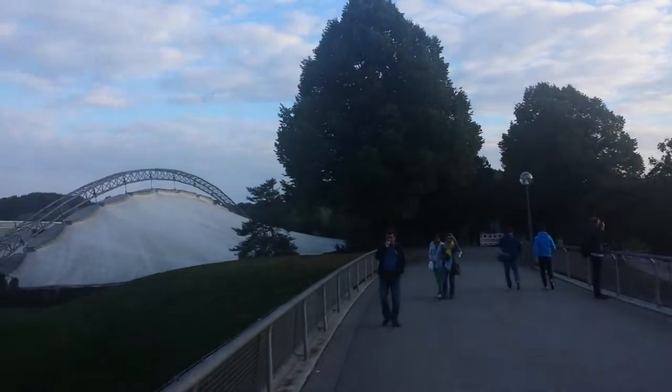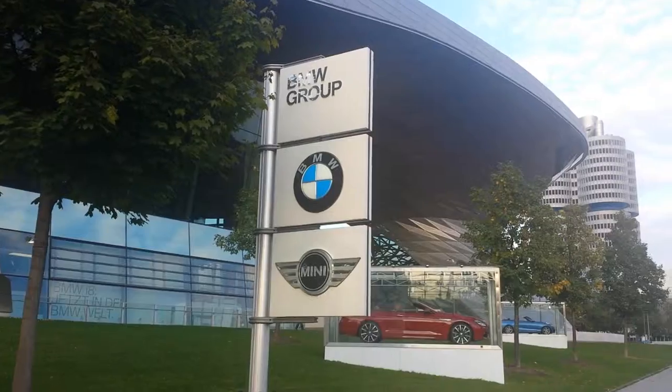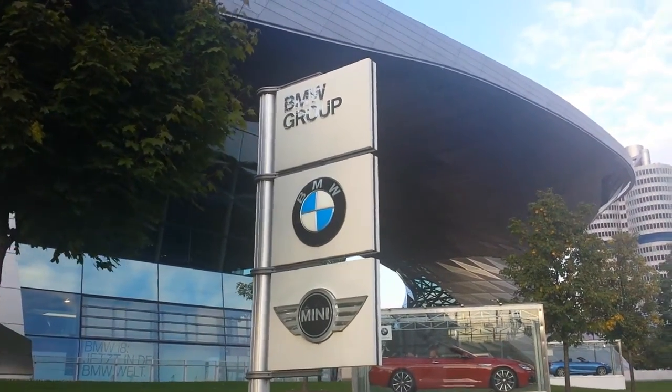There's a soccer hall there. BMW World Headquarters. Very impressive.